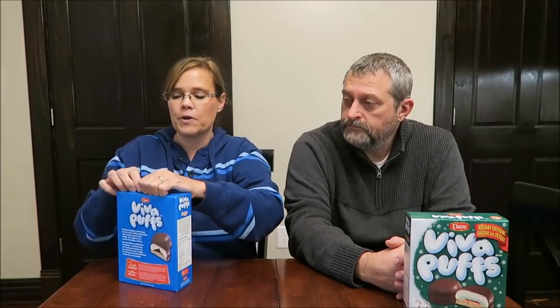But we do not have these particular D.A.R.E. cookies. These are the Viva Huffs — I have just the fudge, I have the peppermint, and these are candy cane. These were sent to us from Aline in Canada. This is Aline and her fiancé. She said these are some of her childhood favorites.